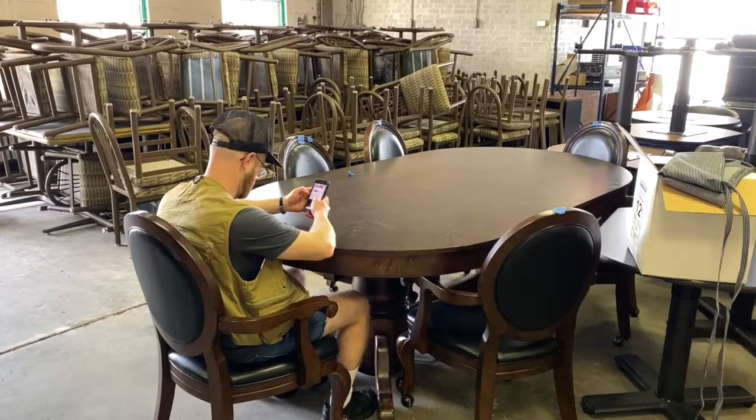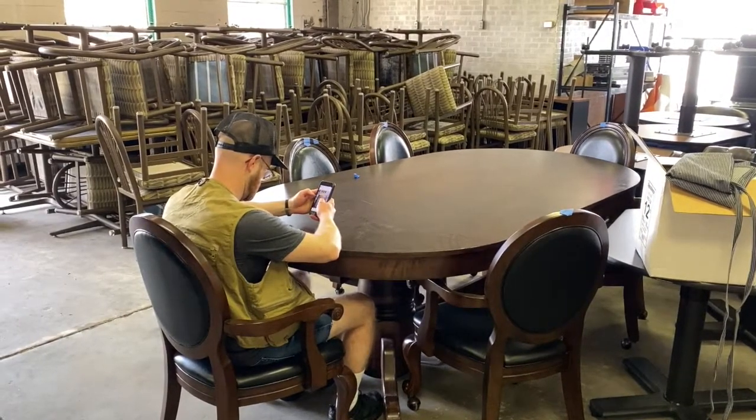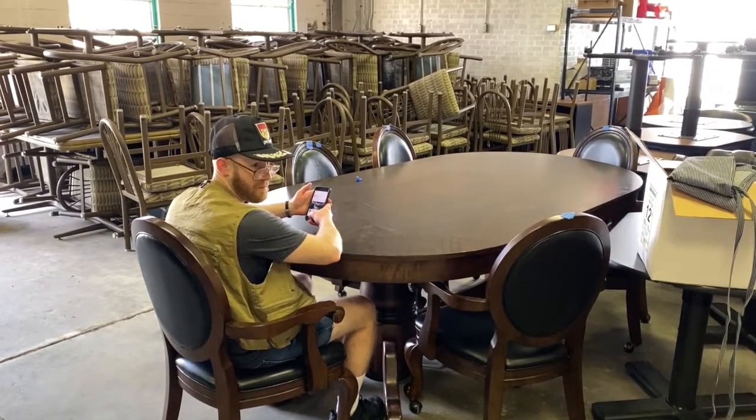Talk to you soon. Peaches, back to work soon.